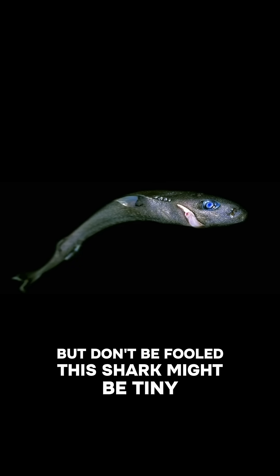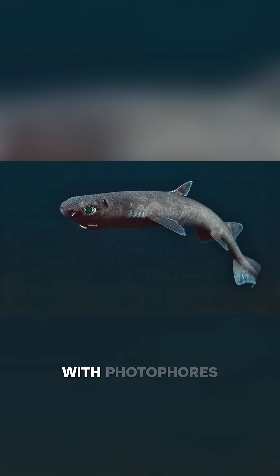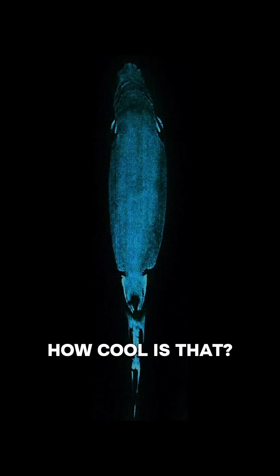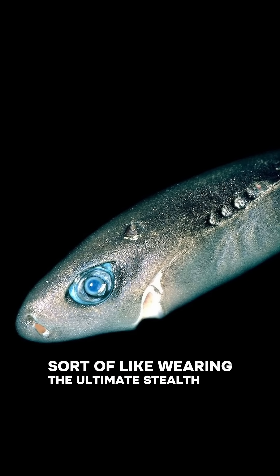But don't be fooled — this shark might be tiny, but it has a bright side. The dwarf lantern shark's body is lined with photophores, enabling them to glow in the dark depths. Their glow helps them camouflage from predators lurking below, sort of like wearing the ultimate stealth suit.